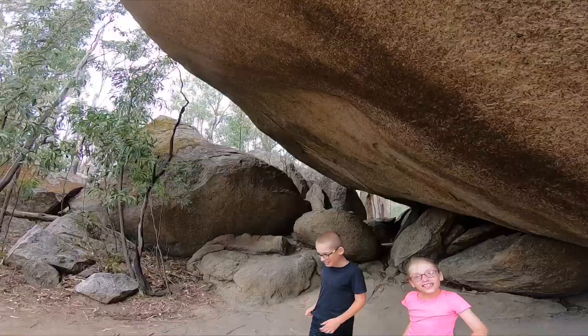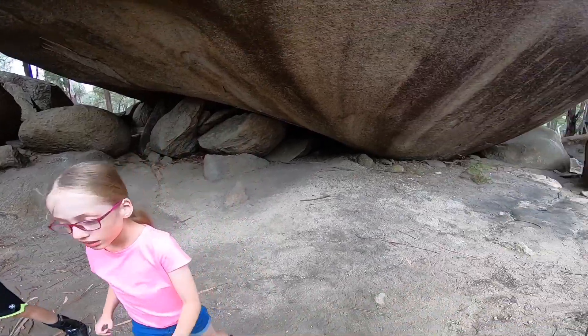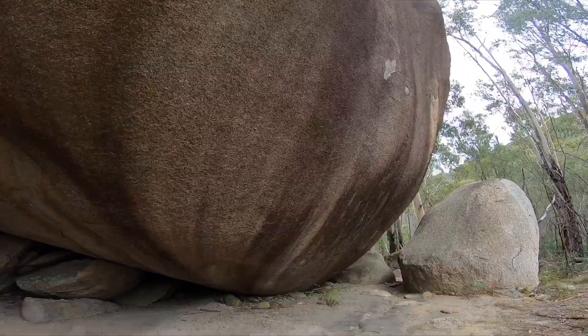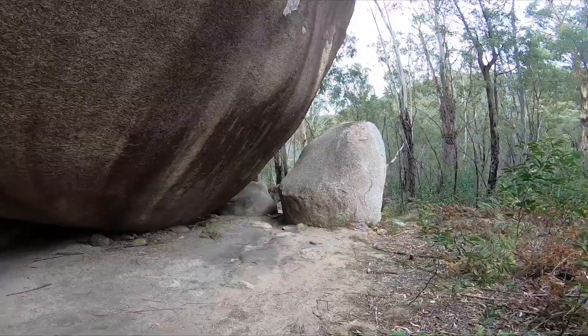It's going to collapse on us — it's amazing! How does such a big rock just hang there? Maybe that's why it's called the Hanging Rock. It could just collapse on us at any time. I don't think it will. It must have been here for a long, long time.